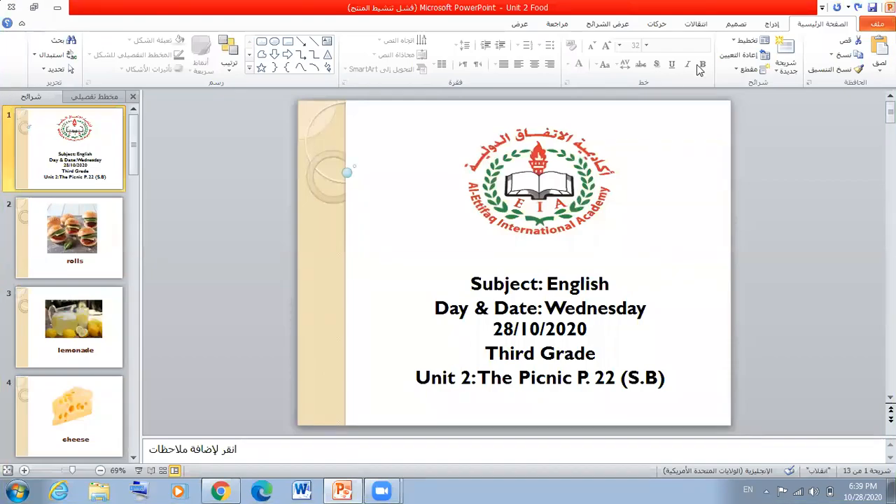Hello, my lovely students. How are you? Today is Sunday, the 28th of October 2020.